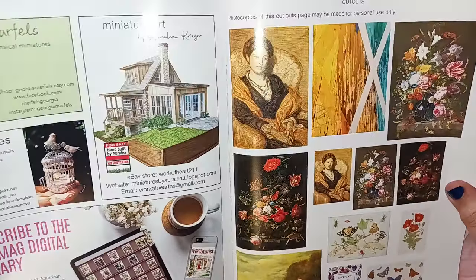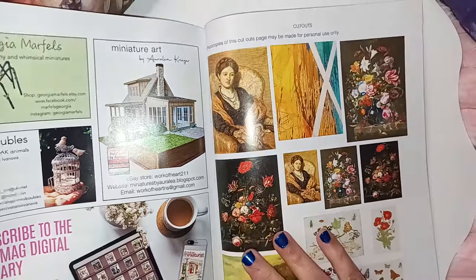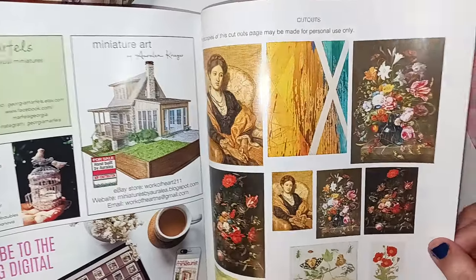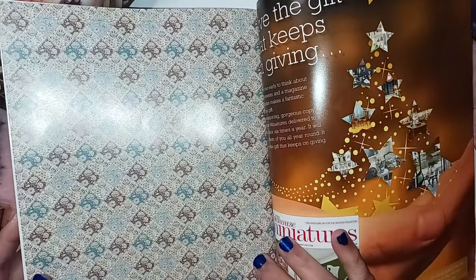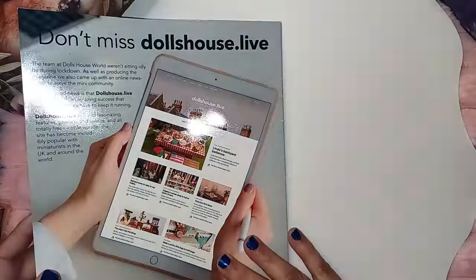And then here we got some cutouts. Photocopies of these cutouts may be made for personal use only. You can cut these out or photocopy them and keep on printing them out for your own use — they're beautiful. And they have this beautiful backing as well if you wanted to photocopy it for wallpaper. That's beautiful.